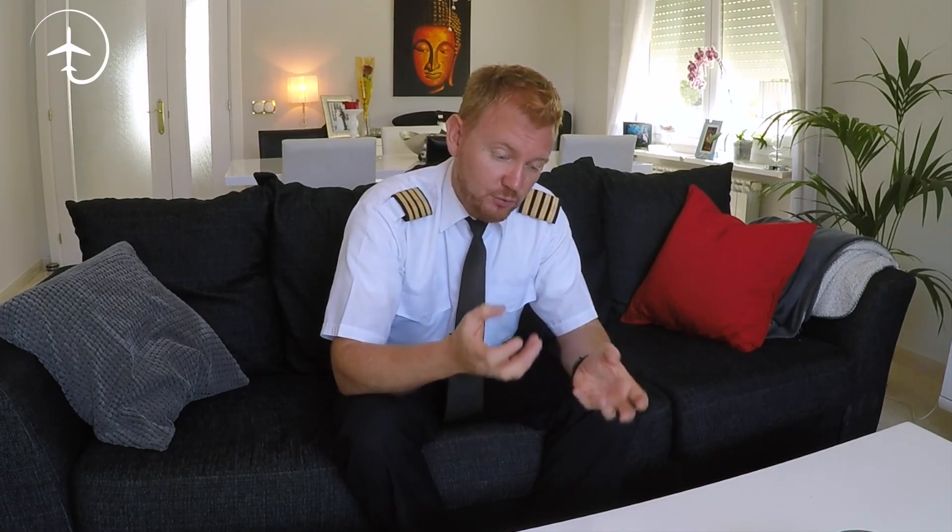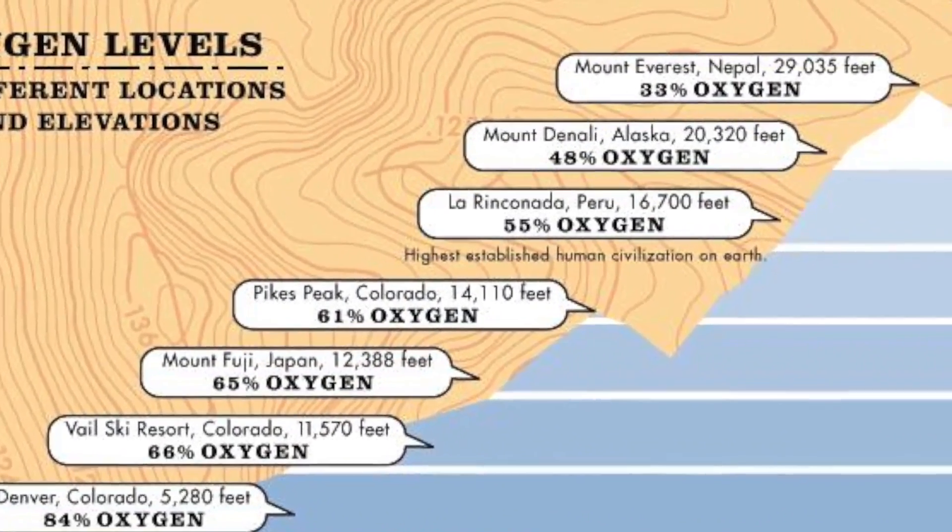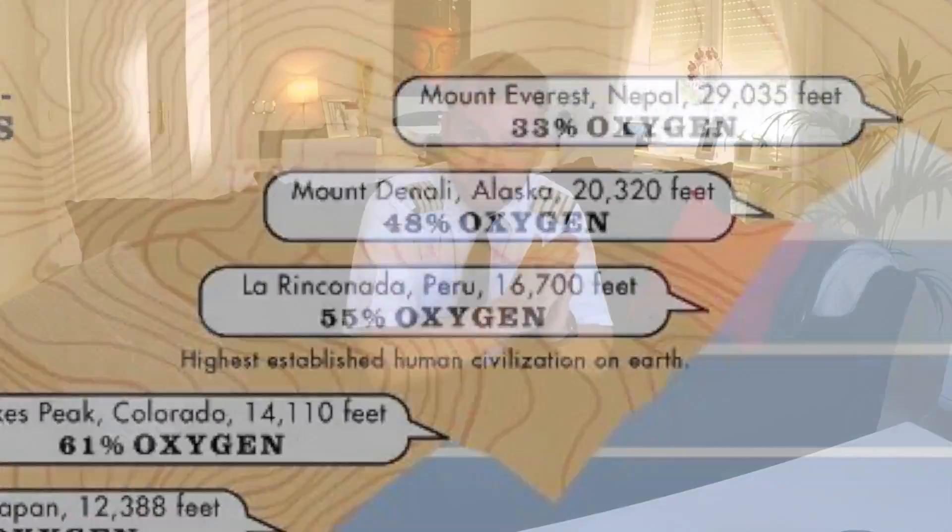Close to the surface of the earth, we have a certain pressure. As you get further up, higher, away from the surface of the earth, the pressure will get lower and lower. The relationship between oxygen and other gases will stay constant, but the oxygen molecules will be further and further apart, meaning our body cannot take it up. We will start to suffer from something called hypoxia. Hypoxia is the lack of oxygen, and above about 10,000 feet you will start to notice the effects of it.